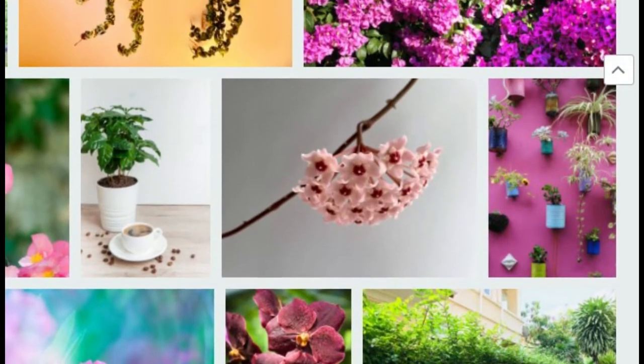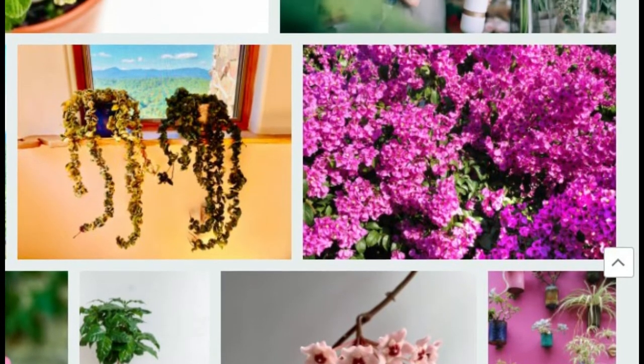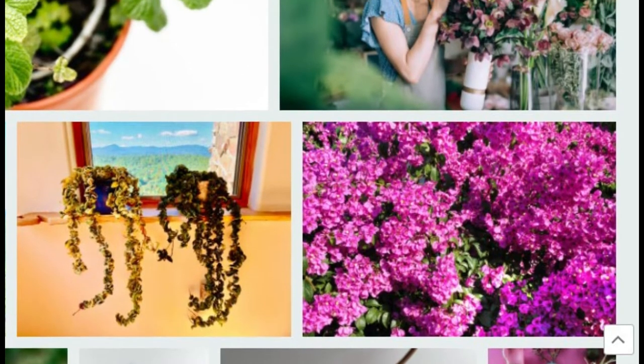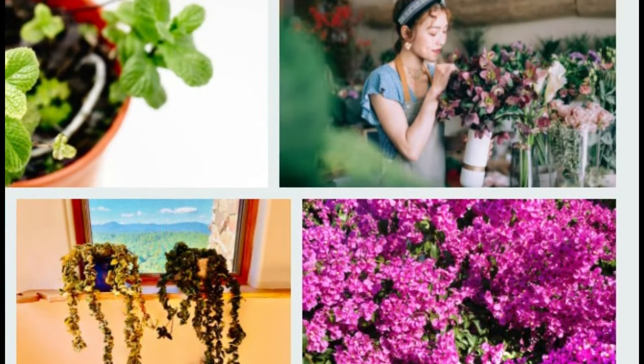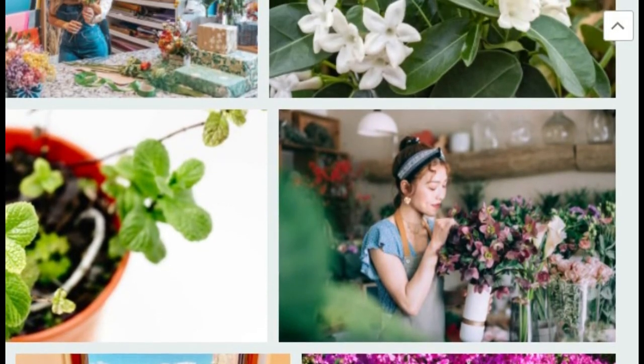Cuban Thyme. Cuban thyme, also called Mexican mint, is neither thyme nor mint. You can use this velvety leaf herb fresh or dried for cooking. Cuban thyme kept near a sunny window will grow best if you water it once a week.